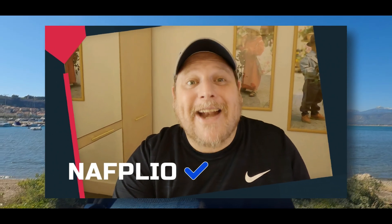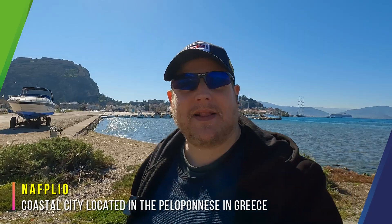Hey guys, sorry for the interruption. It was only after my trip to Nafplio that I realized the name of the city is actually Nafplio and not Nafpolio. So my bad — now enjoy the rest of the video.